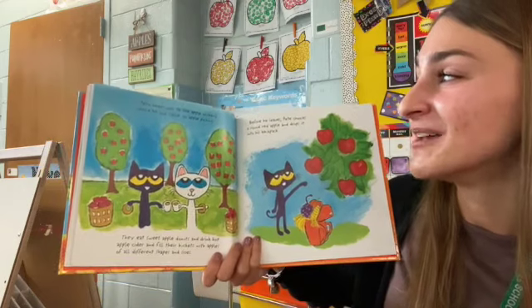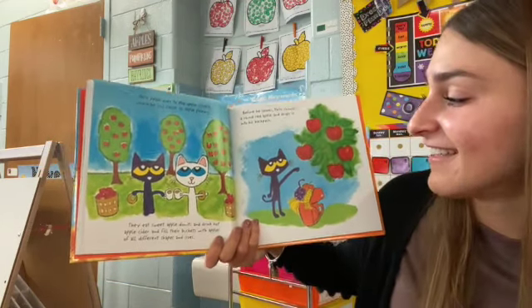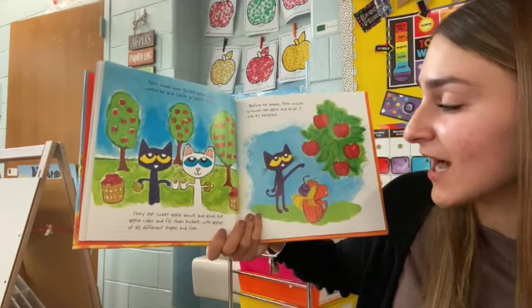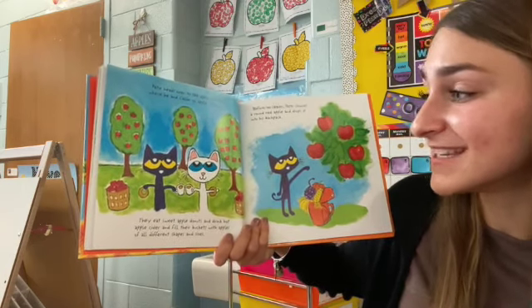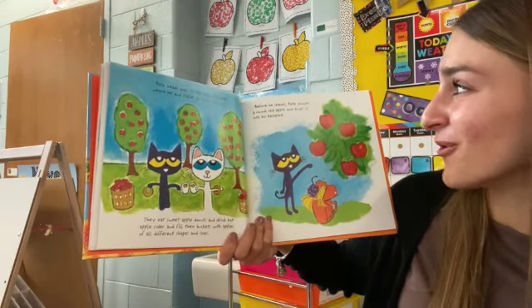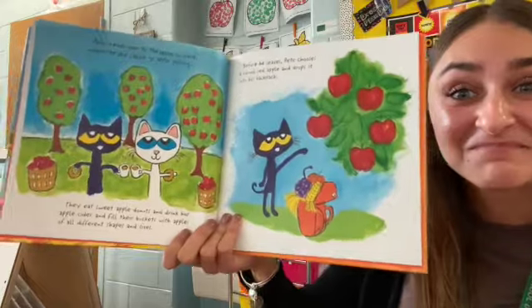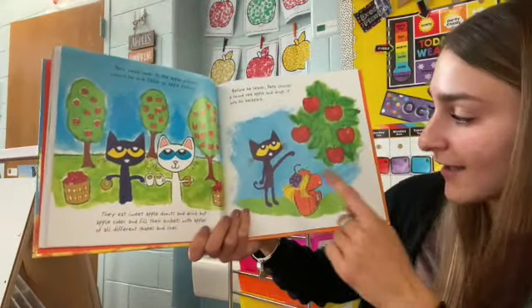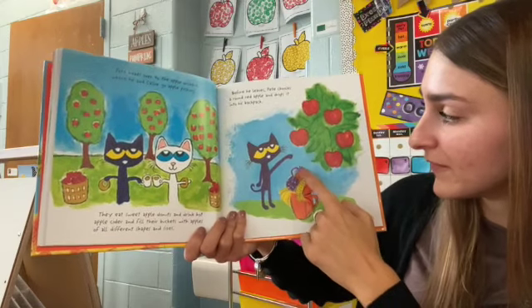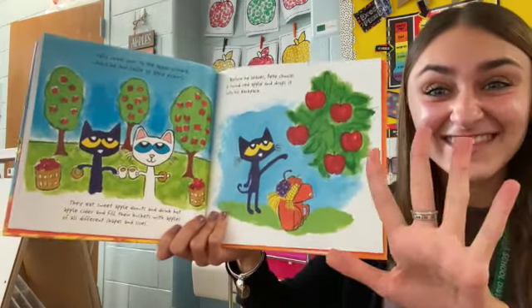Pete heads over to an apple orchard where he and Callie go apple-picking. They eat sweet apple donuts and drink hot apple cider and fill their buckets with apples of all different shapes and sizes. Before he leaves, Pete chooses a round red apple and drops it into his backpack. Now he has how many things in his backpack? One, two, three, four, five — he has five things in his backpack!